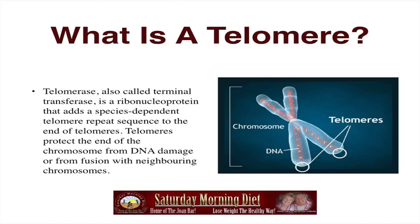What is a telomerase? A telomerase, also called terminal transverse, is a ribonucleic protein that adds a species-dependent telomere repeat sequence to the end of telomeres. Telomeres protect the end of the chromosome from DNA damage or from fusion with neighboring chromosomes.